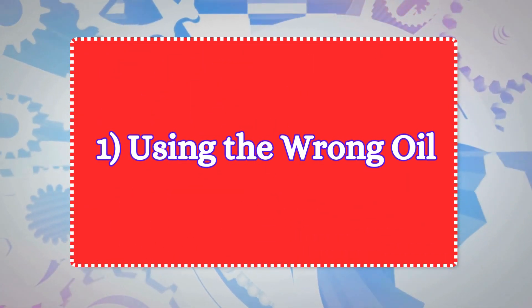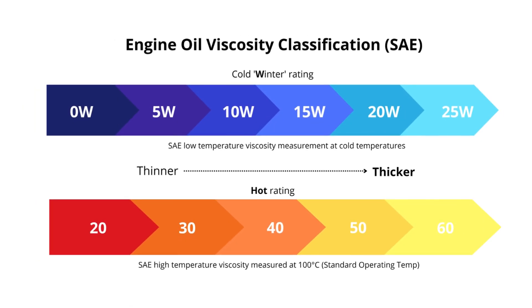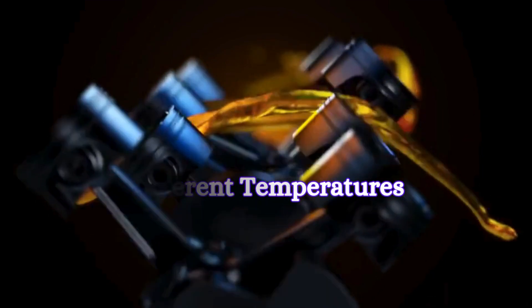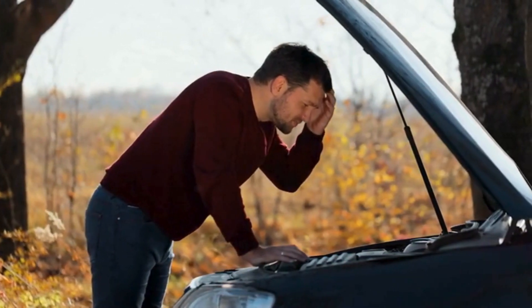One: using the wrong oil. Engine oils come in different viscosities and formulations. Viscosity impacts how the oil flows under different temperatures. Using the wrong type of oil can seriously impact your engine's performance and longevity.